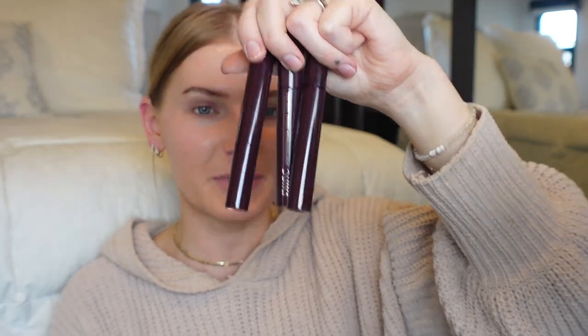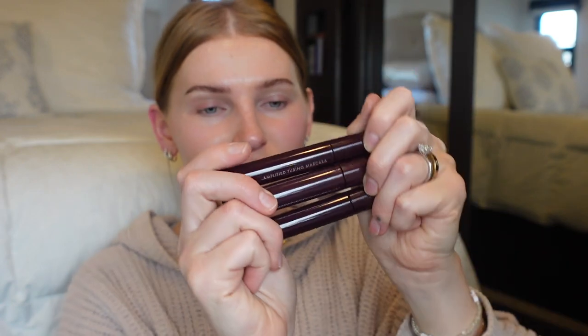They sent some to me last year. This is not a sponsored video, but I've come to really like the formula. I have dry skin, but my eyelids are super oily, and I feel like these are really great if you have oily eyelids. It might just be personal preference or personal experience, so keep that in mind.